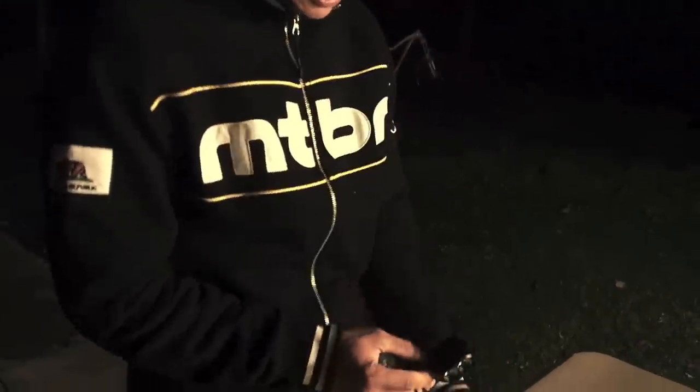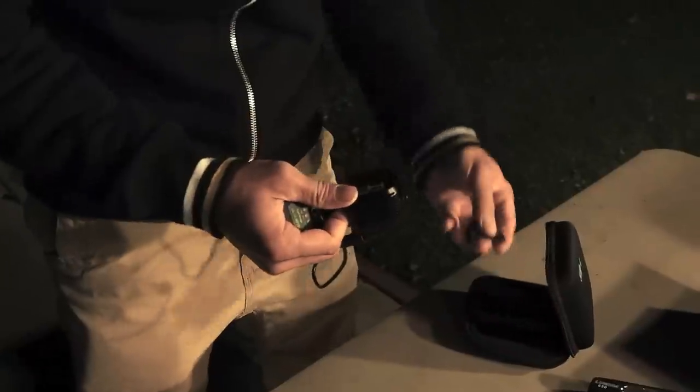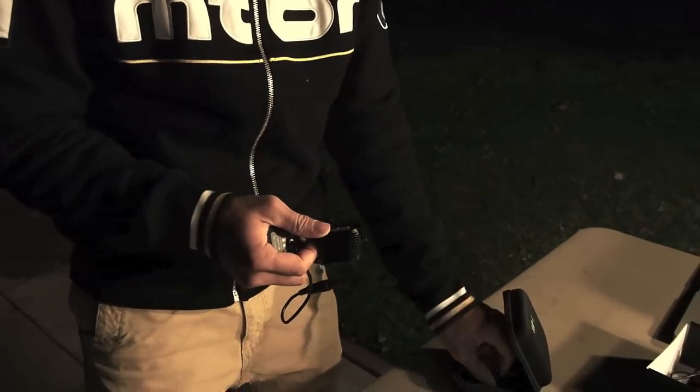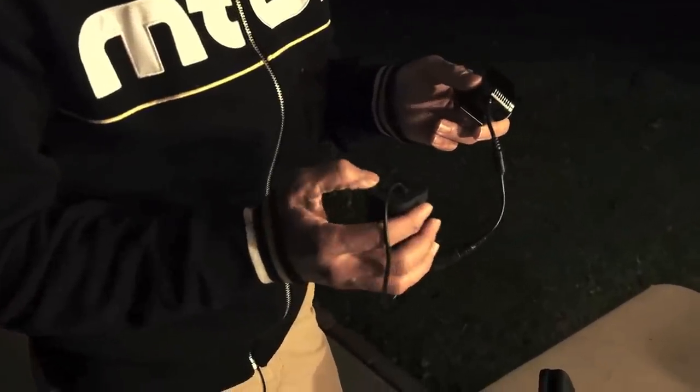Beautiful little case — it's like a tiny jewel box. It's got a helmet mount right here, but it also has a handlebar mount, aluminum, included. You put a rubber hoop on it, and it's got a remote switch, which is pretty rare. Nice battery, very functional — it has a fuel gauge.